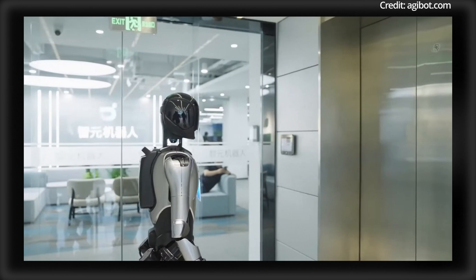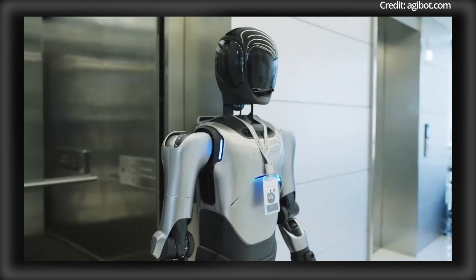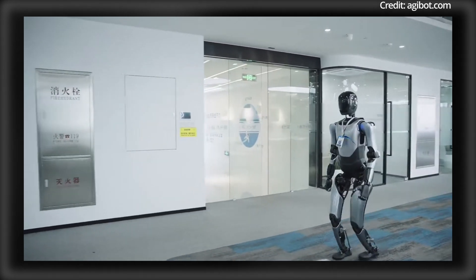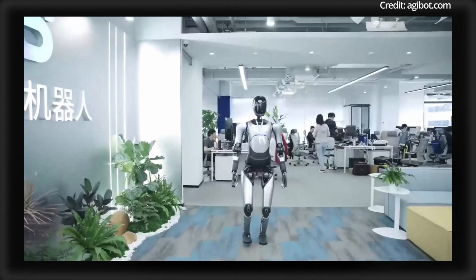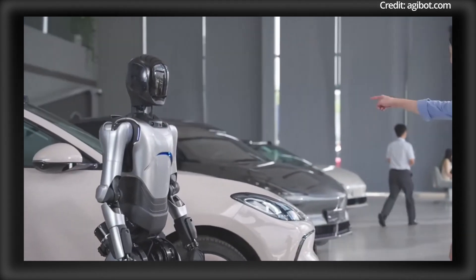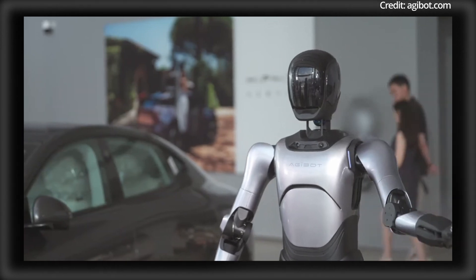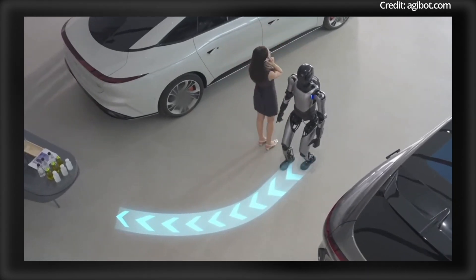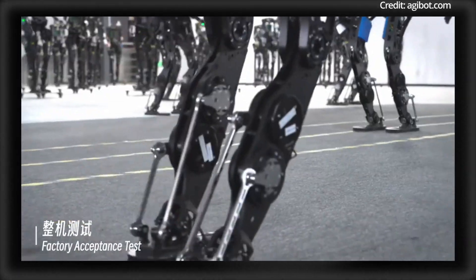In addition to its strength, the A2 Max also excels in precision and dexterity, with its industrial-grade hands featuring 19 degrees of freedom — 12 of them active — offering flexibility comparable to human hands. With 7 degrees of freedom in its arms, 6 in its legs, and 3 in its waist, the robot is capable of bending, squatting, and picking up items from the ground with remarkable ease. It can move at a walking speed of 1 meter per second, navigate tight spaces with a turning radius of just 60 centimeters, and features a runtime of 2 hours, making it well-suited for intense, repetitive, or strenuous activities.